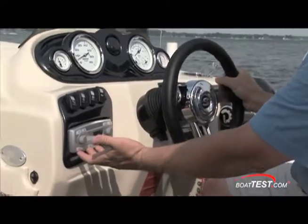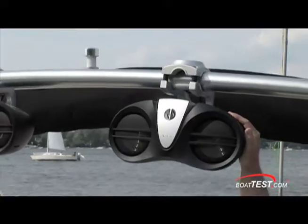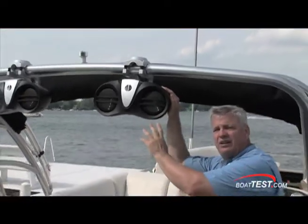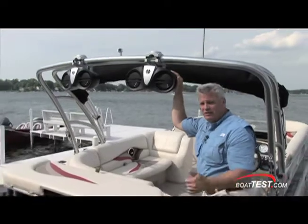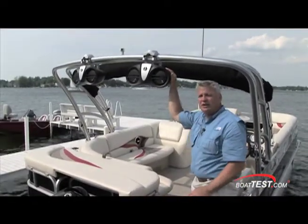This is an upgrade stereo — this one is Sirius Satellite ready. This has the optional wakeboard tower on it and the Infinity sound system. I've tested a lot of very high end water performance boats lately and this is the sound system they put on those. So they're putting a very nice system on this one. It also has the PA system tied into it as well.